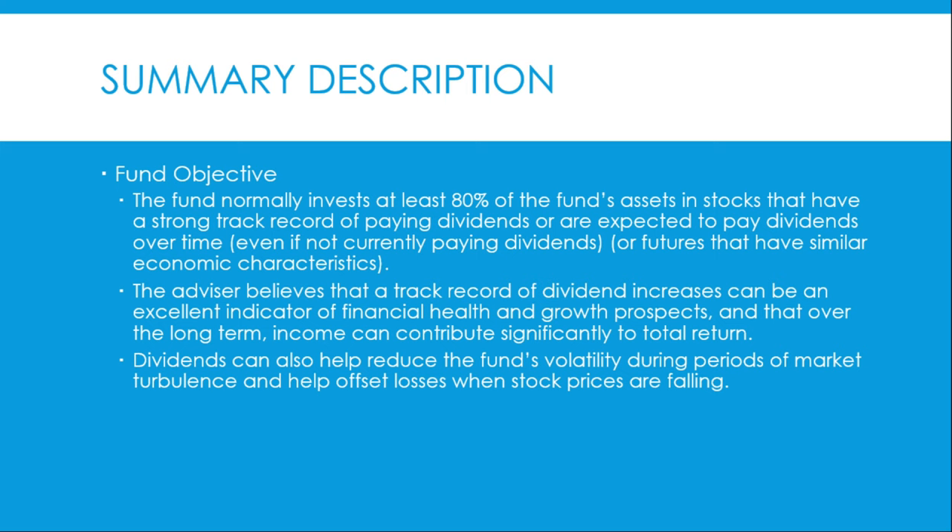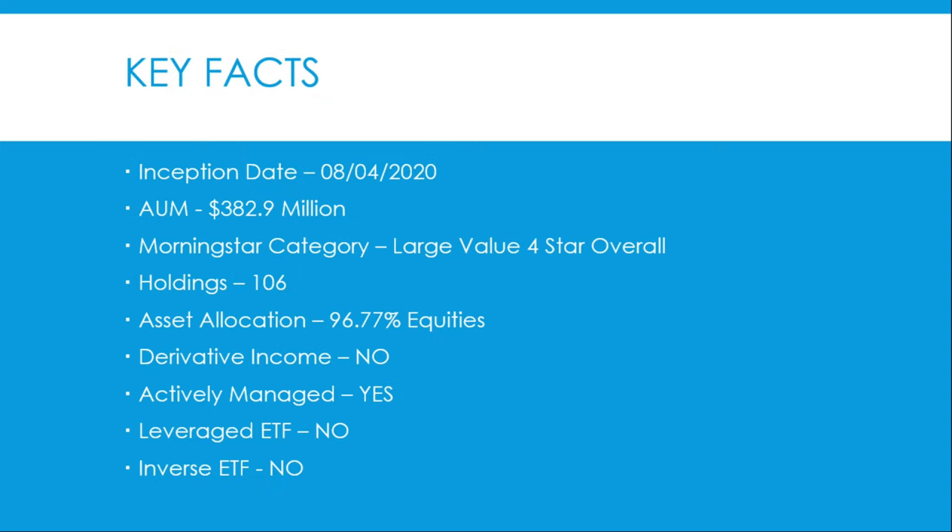The fund overview: the fund normally invests at least 80% of its assets in stocks that have a strong track record of paying dividends, or are expected to pay dividends over time, even if not currently paying dividends, or futures with similar economic characteristics. The advisor believes that a track record of dividend increases can be an excellent indicator of financial health and growth prospects, and that over the long term, income can contribute significantly to the total return. Dividends can also help reduce the fund's volatility during periods of market turbulence and help offset losses when stock prices are falling.